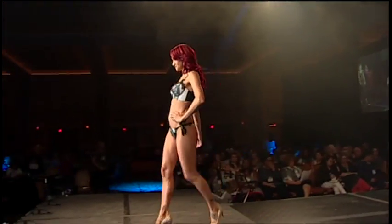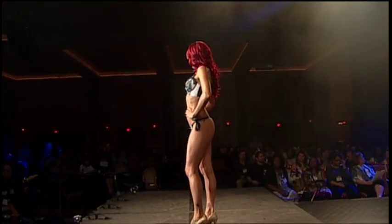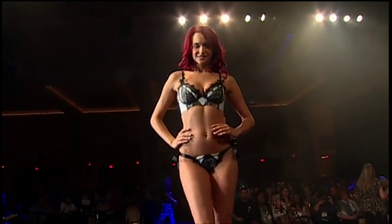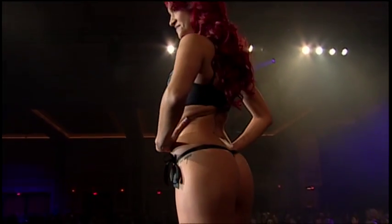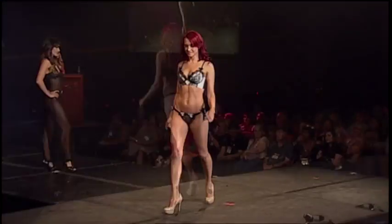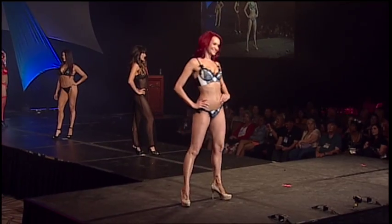Then there's Tiffany, wearing a two-piece lilac satin bra set with a black lace overlay and eyelash lace trim. This outfit comes with a matching thong with satin side ties. It is also available in sizes small to extra large. Thanks, Tiffany.